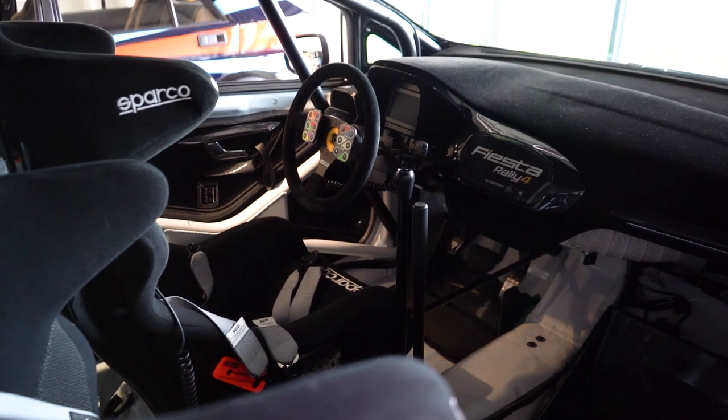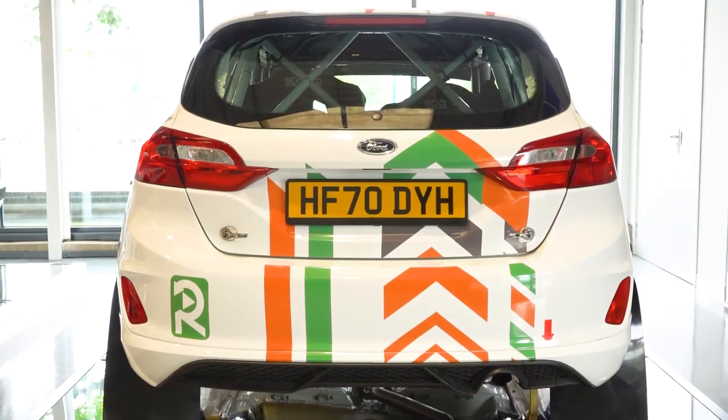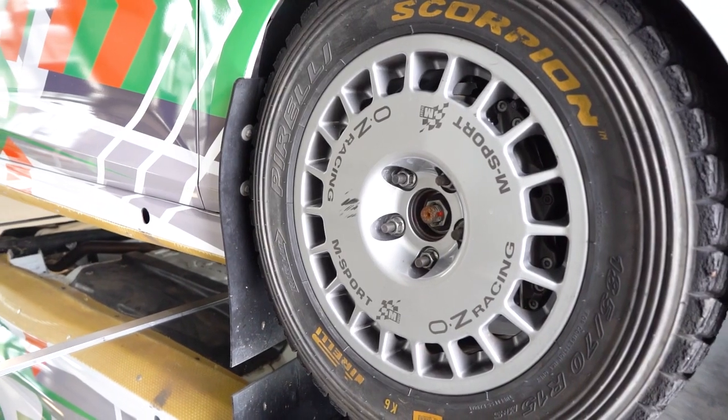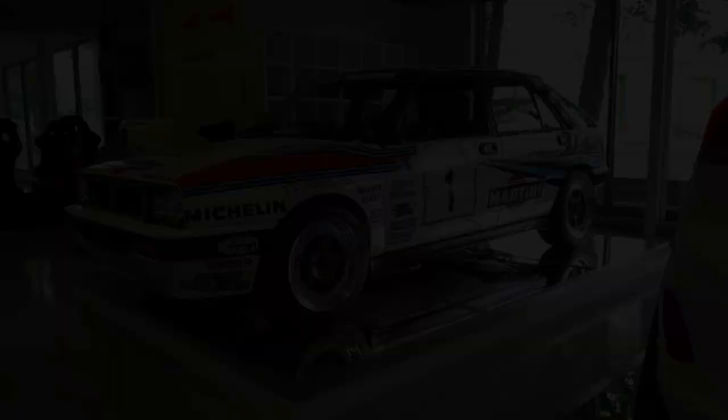It was previously the Junior World Championship car and now makes its way into the regional championships. We've got one that we look after and use ourselves.